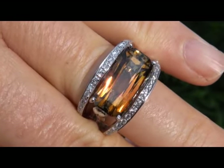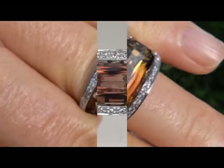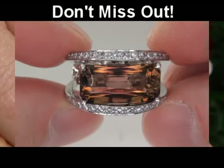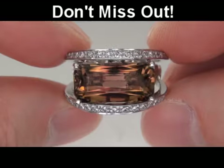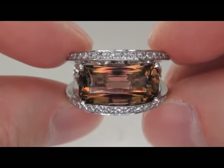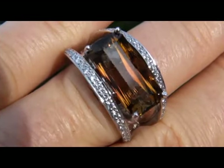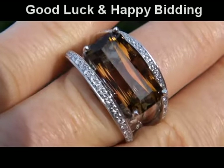It is by far one of the most unique rings you'll find auctioned at $1 no reserve. This is the real deal, so don't miss out on your chance to own this prized vintage treasure. To learn more about how this collection came to us, please view the next video which you'll find towards the bottom of this page. Good luck and Happy Bidding!